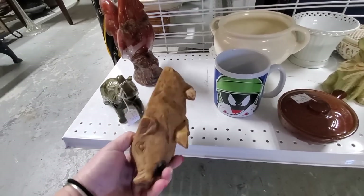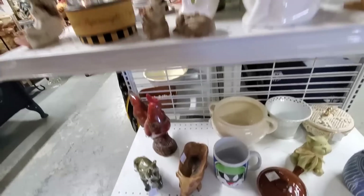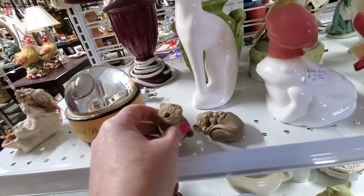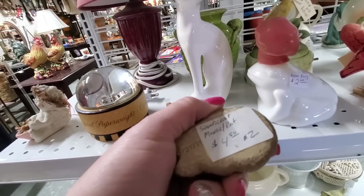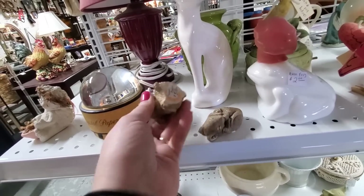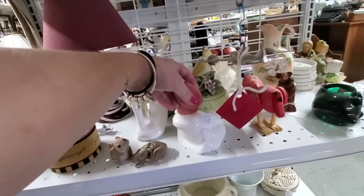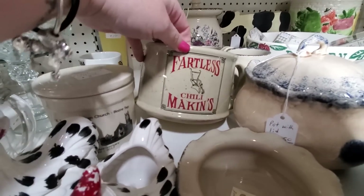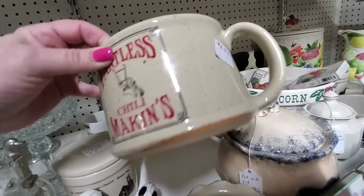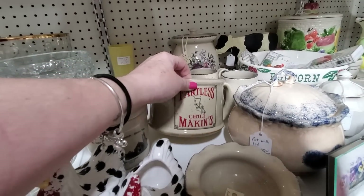Carved wooden piggy and an elephant. Oh my gosh, look at these little guys — these little stone mice. Oh my gosh, those are cute. There's an Avon frog, Michelle. Here, if you get this mug, it's the fartless chili makings — you put some special stuff in there and it makes it fartless. Maybe there's no beans.